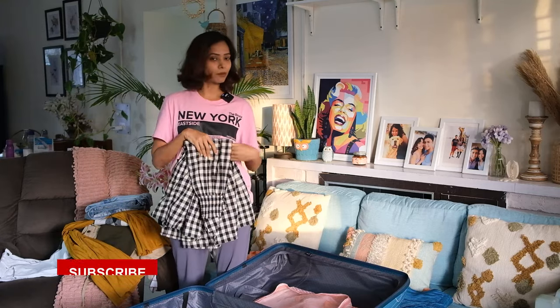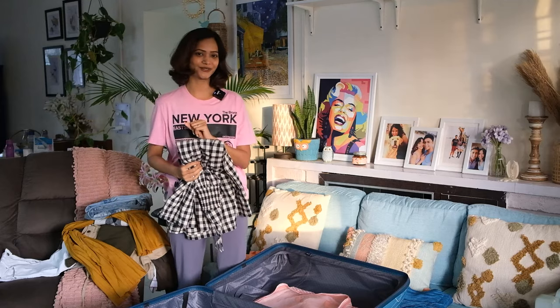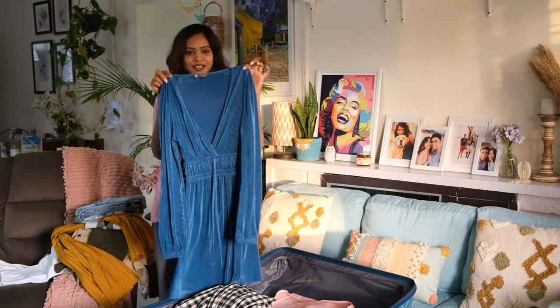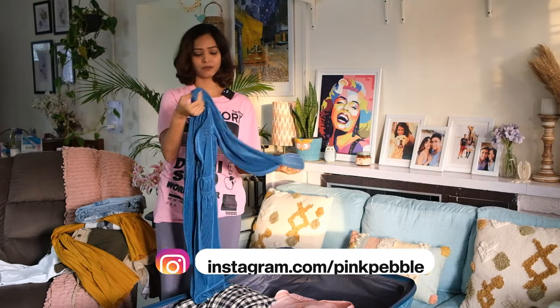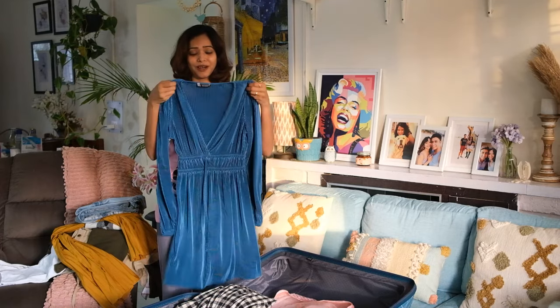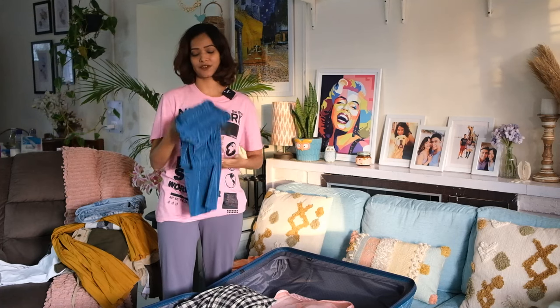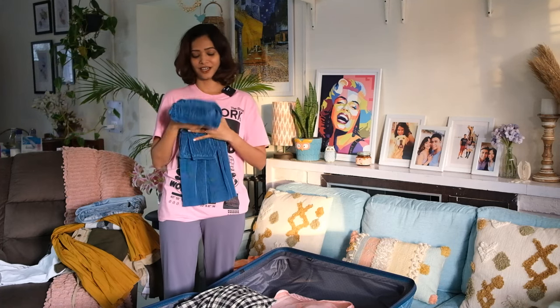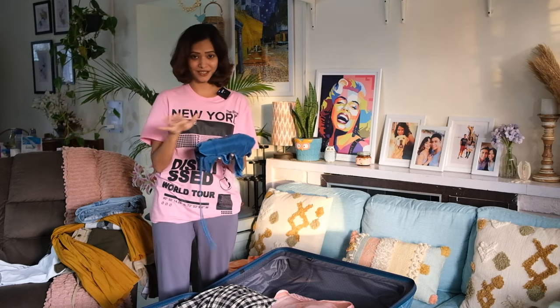I also have one party wear dress because we're planning to go pub hopping in Kenya — I'm quite excited and not sure how the scene is there. So I packed one lightweight dress for that. Considering I don't know how the party scene is in Kenya, I felt this is safe but also looks quite cool for an evening dinner or party. This is the only party dress I'm carrying.